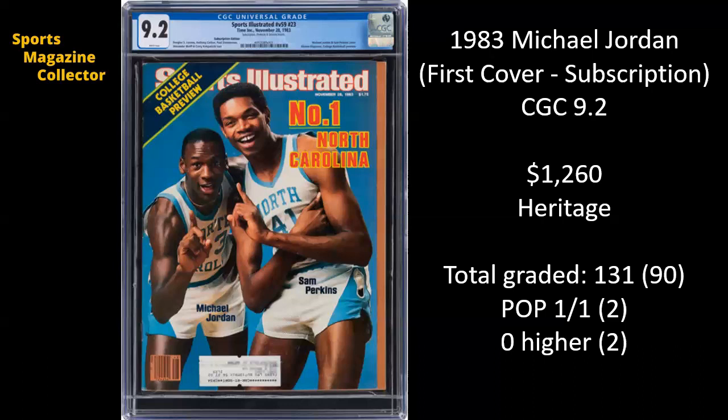There have been 131 subscription copies of this issue graded — I would venture to say that's probably the most subscription issues graded of any single issue. It's a pop one of one, none higher in the subscription realm. Although there are 90 newsstands graded, and at a 9.2 newsstand it would be a pop two, with two newsstands graded higher.